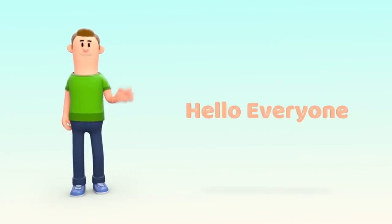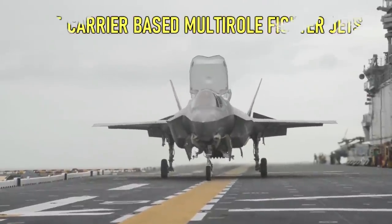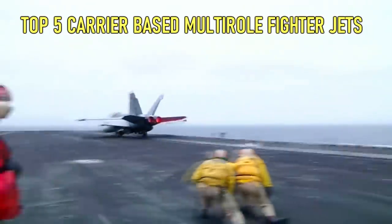Hello everyone. Today in this video we are going to show you the top five carrier-based multi-role fighter jets used by navies around the world. Let's get started.